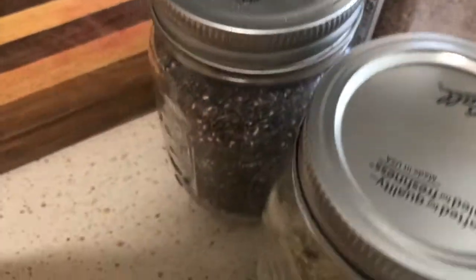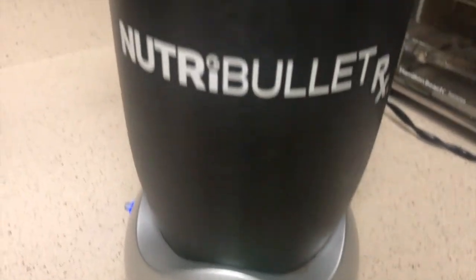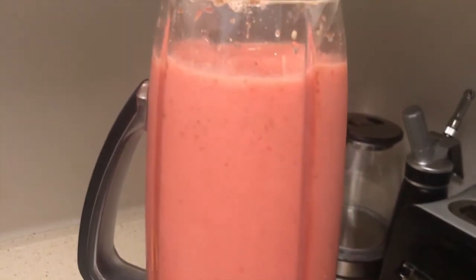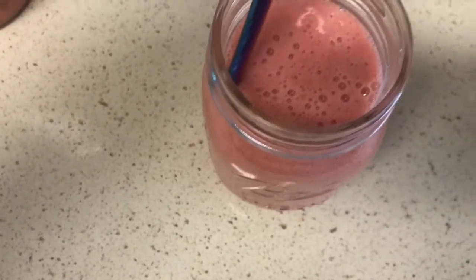My go-to for whenever I have no idea what to snack on is always a smoothie. You can add whatever you like to it, especially if you want it to fill you up more. But here, since it's just a snack, I'm keeping it light — just some strawberry, bananas, flax, chia, hemp seeds, honey. I mixed water and orange juice, and that's it. Something super quick and easy and delicious — you can never go wrong with a smoothie.